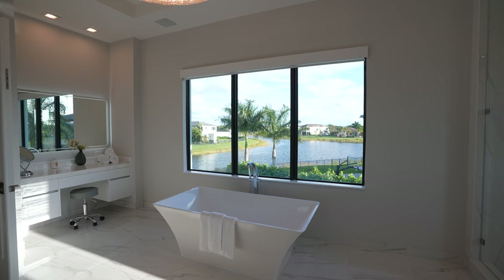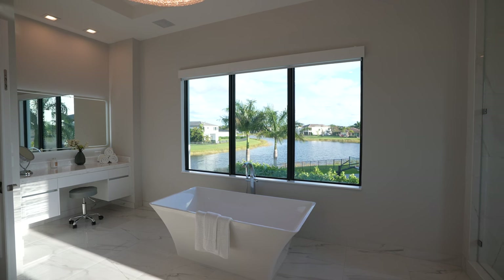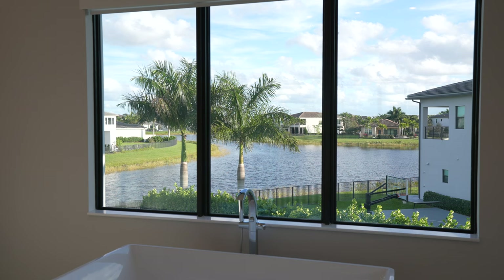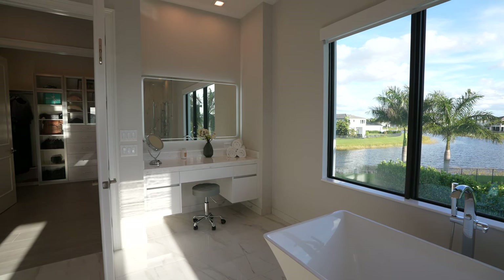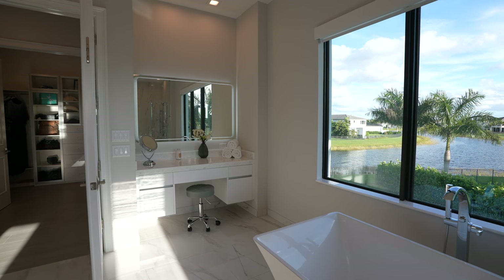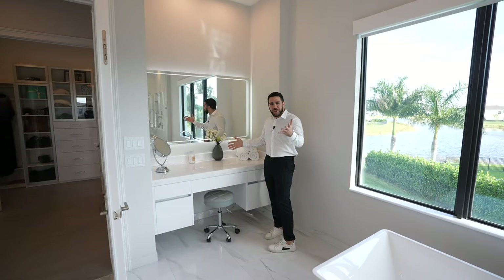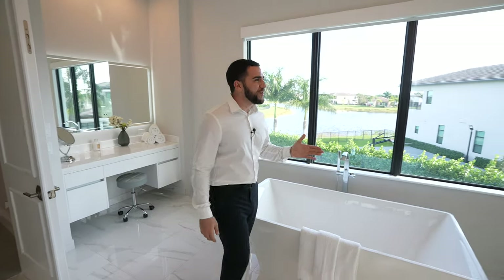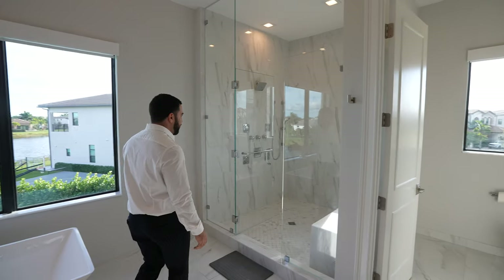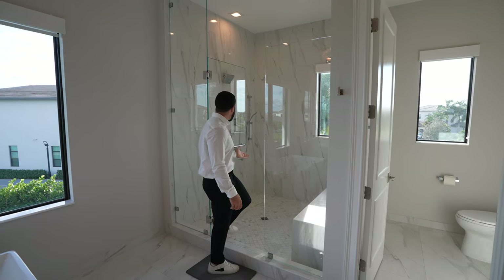You have a crazy angle from the tub — you can see the ripples and the sunset potentially. The vanity is its own station — you're telling me your girl wouldn't love this? And then you have a walk-in shower over here that is like a walk-in apartment shower. Look at the size of this thing — so much space, and this is just for one person, technically.